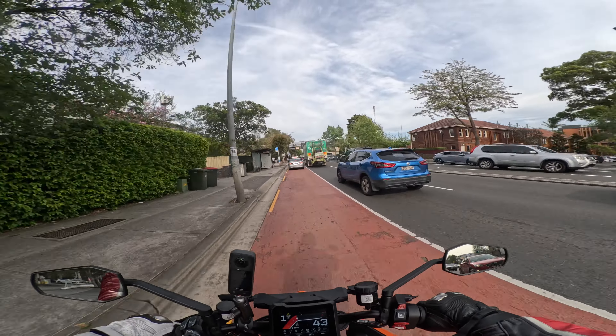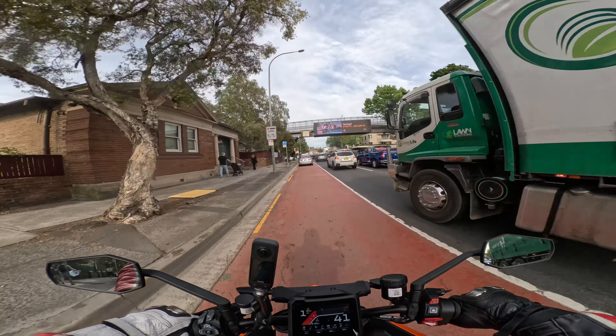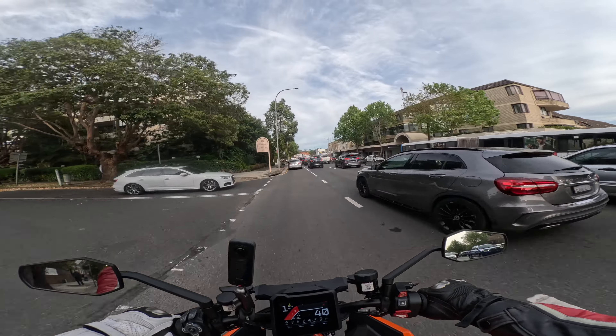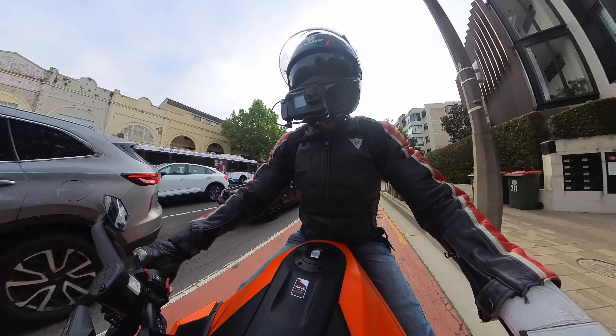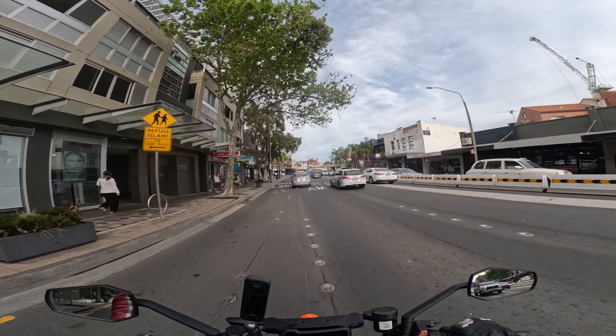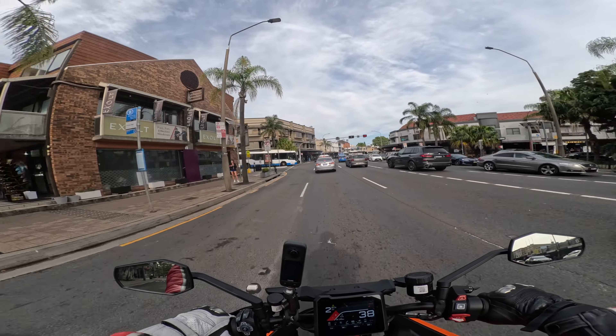It feels good. One of my commuters gave me some suspension settings which I've dialled in - I lifted the rear a bit. It does feel good.